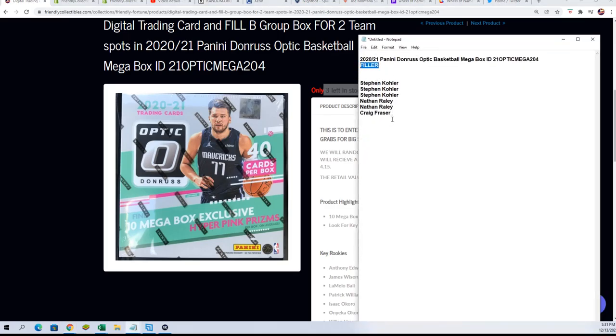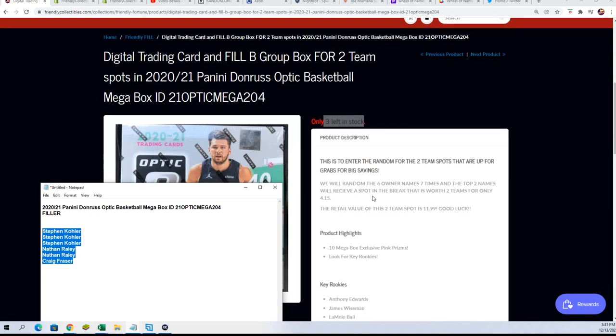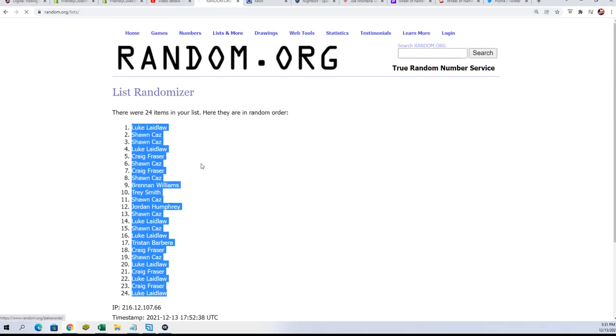This is a filler that is sold out — it's the same thing as Filler B. This is the first filler, which would be called Filler A. But it doesn't matter, you get the point. So two winners. Here we go — seven times through for the six owner names.